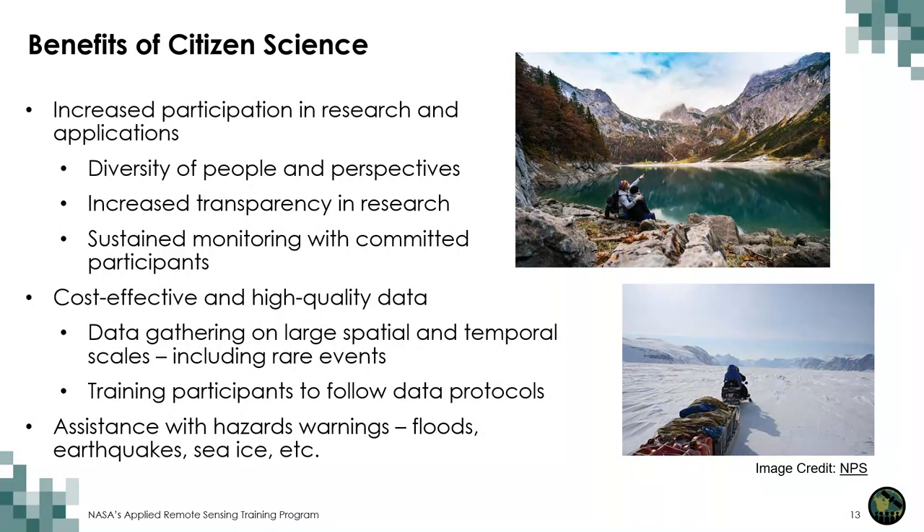There are many benefits of citizen science. It can be a cost-effective way to gather data and conduct scientific research. A large group of citizen scientists can collect more data than a single scientist or research team. Participating in a citizen science program can increase public interest in science and research. In-person participation creates an opportunity to spend time outdoors and can lead to improved physical fitness of the volunteers, while virtual participation can better align with participants' availability and schedules.